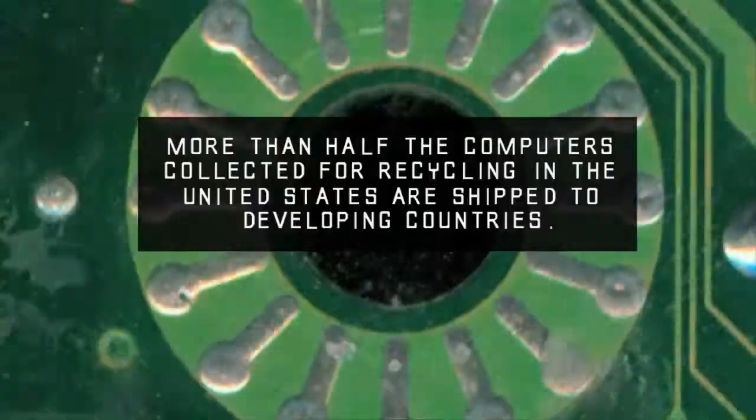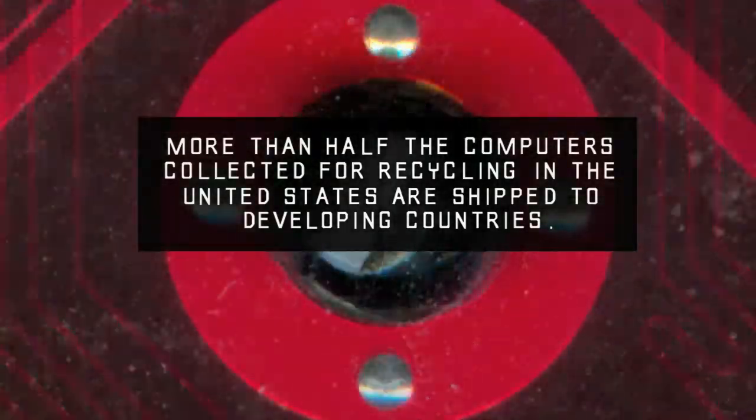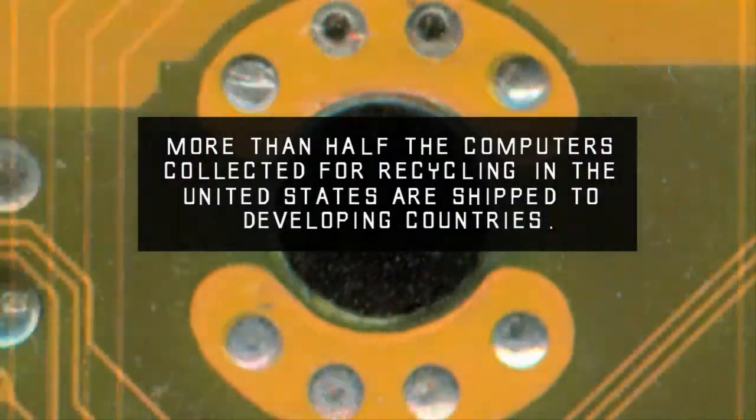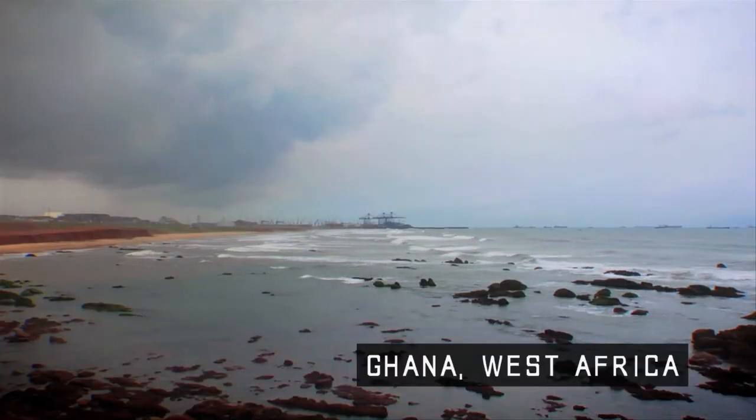And until you get to that level, there's always going to be stuff going to the wrong place or doing the wrong thing for it to be efficient.